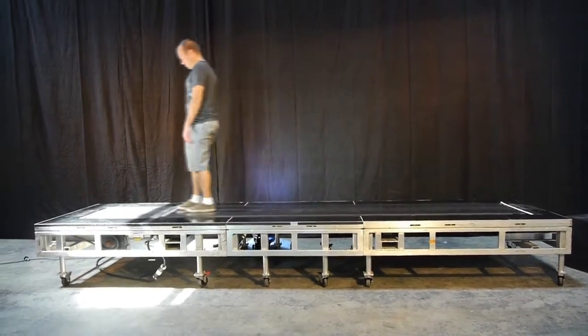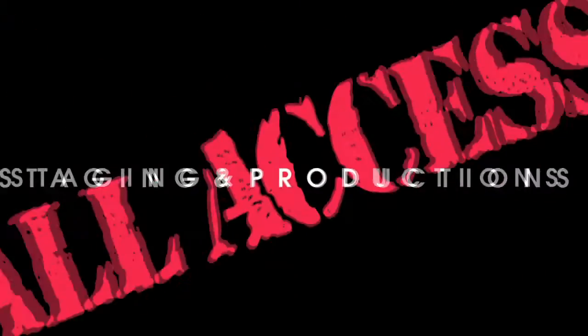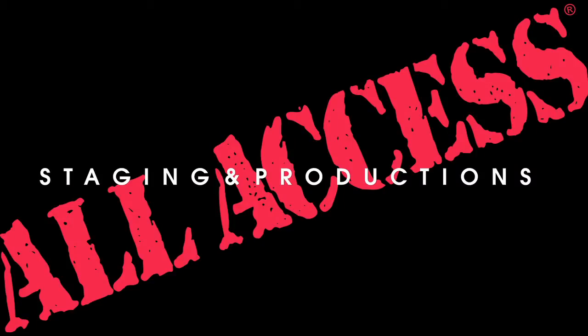Contact All Access Staging and take your production to the next level. All Access, all the time, don't even ask.